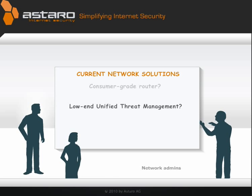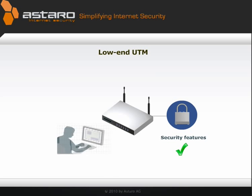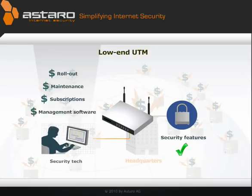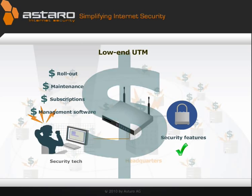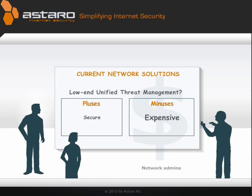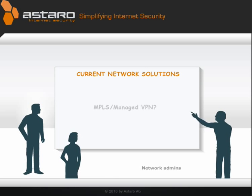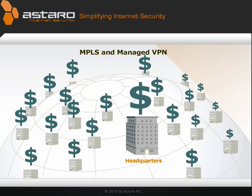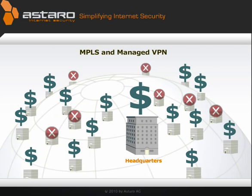Low-end unified threat management appliances have the security features, but if you add up the amount of work and the hidden costs that go into rollout, maintenance, subscriptions and management software, so much for easy and affordable. MPLS and managed VPN services are convenient, but they require huge budgets, and they might not even be an option in many locations.